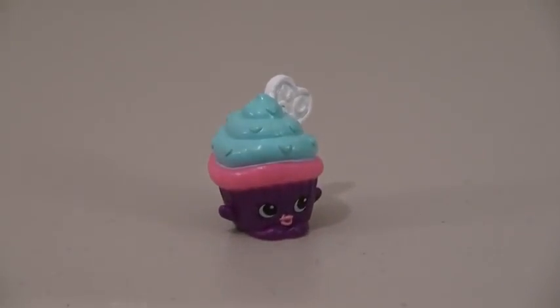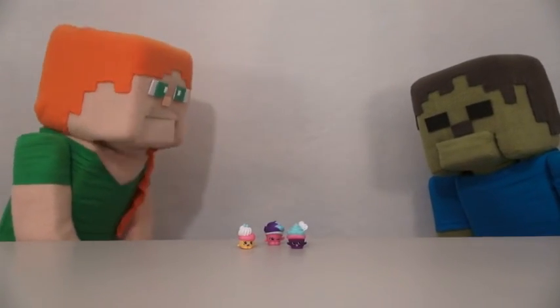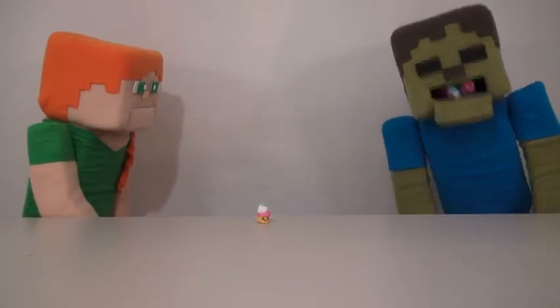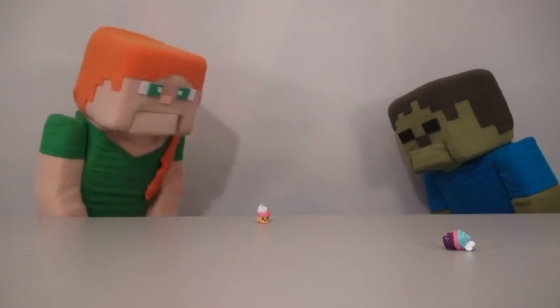The last Cupcake Shopkin is called Mountain Muffin. Come quick, Zombie Steve — three little cupcakes! Aren't they so cute? Zombie Steve, stop! Spit those out right now! Sorry. Those are harmless little cupcakes, you can't eat those.